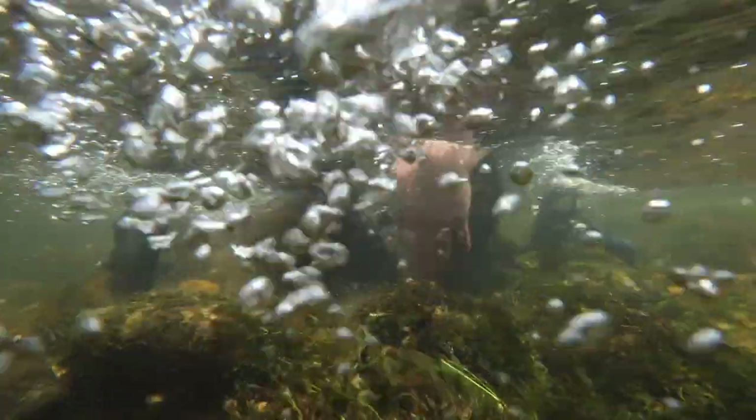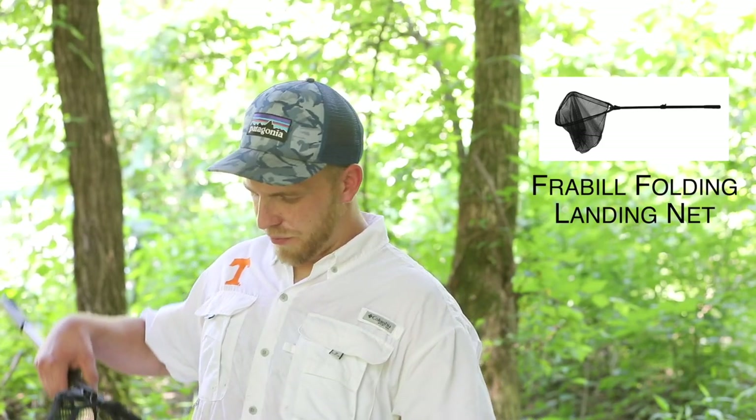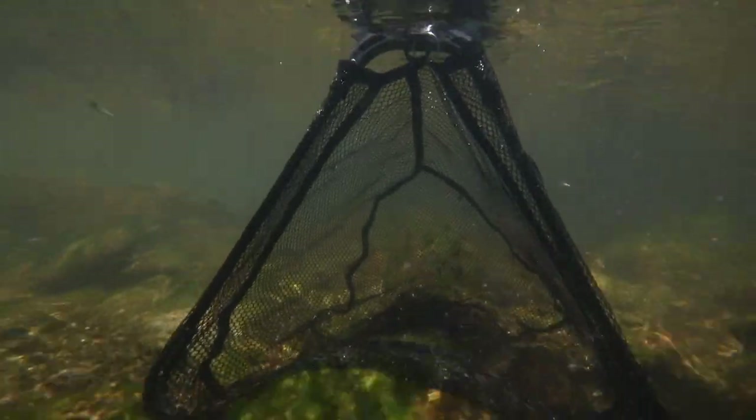Now let's take a closer look below the surface and see exactly what's going on here. Notice the strong current sweeping all of the bait into the net as soon as the rock is flipped over — it almost has a vacuum effect, which is super interesting. The most important part of this net is that the front is pliable and will conform to any size rock on the bottom of the river, so no bait is able to slip beneath the net.